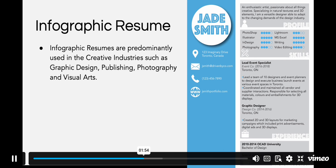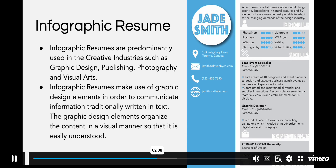Infographic resumes are predominantly used in the creative industries such as graphic design, publishing, photography, and visual arts. However, we're also seeing infographic resumes emerge in other industries as well. Infographic resumes make use of graphic design elements in order to communicate information in a visual manner so that it is easily understood.